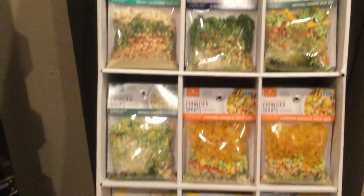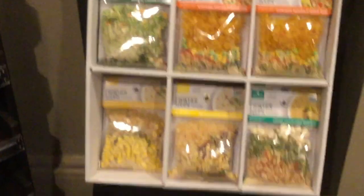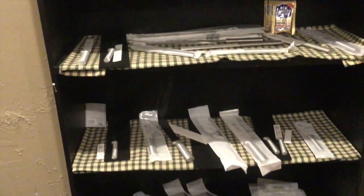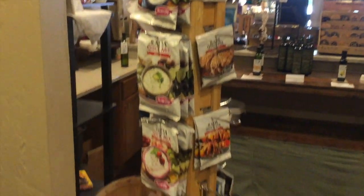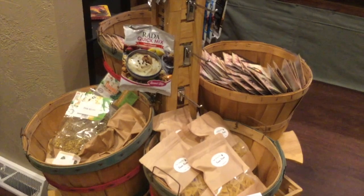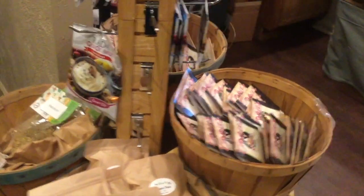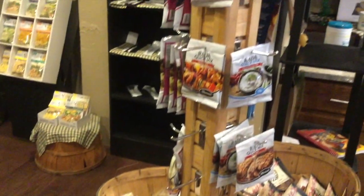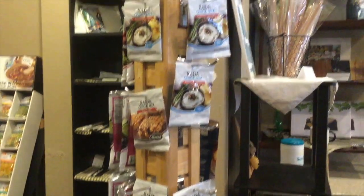The Olive Pit also offers soup packets that you can take home and quickly make. They also sell an assortment of nice cutlery, like dip mixes. This would be a great place to stop for a quick gift for someone, and they offer gift baskets that can be custom made. At the Olive Pit they also offer a nice variety of pastas.